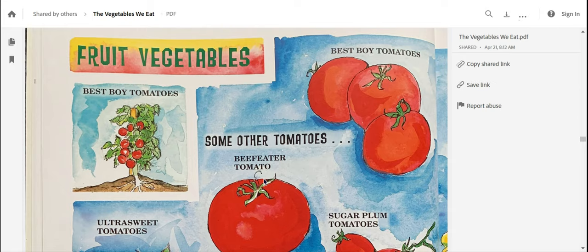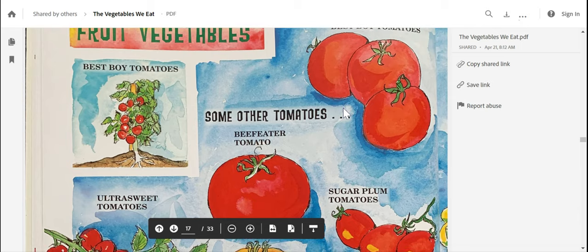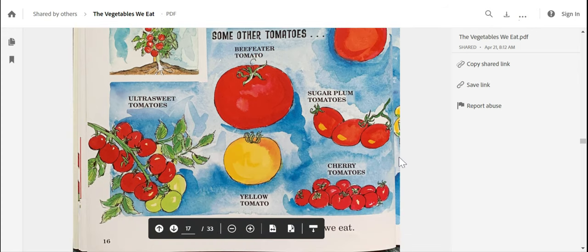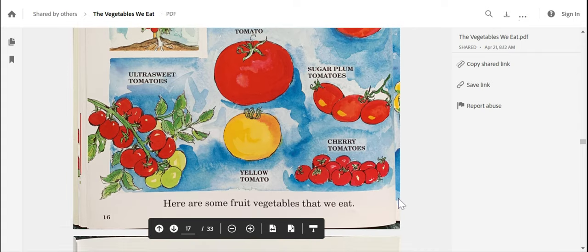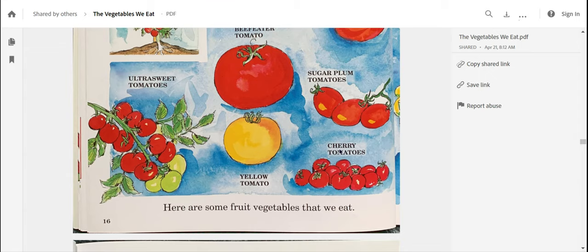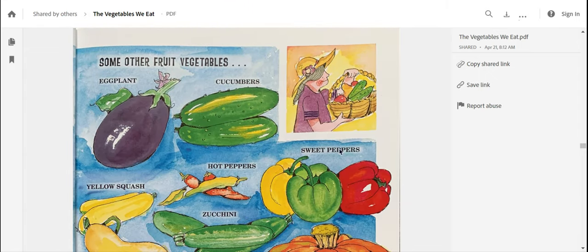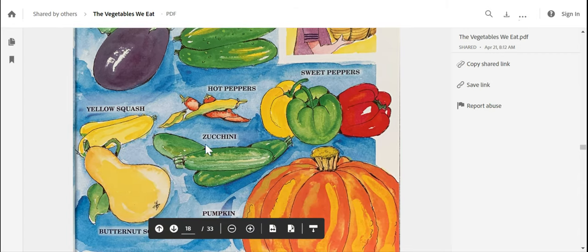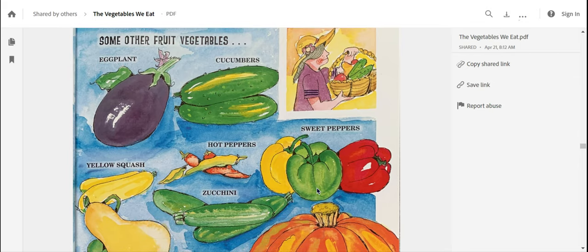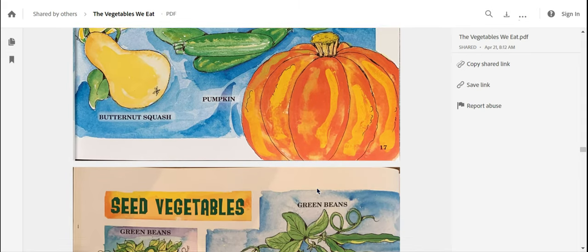Fruit vegetables — I'm confused. How can it be a fruit and a vegetable? I see lots of beautiful pictures of different types of tomatoes. We have best boy tomatoes, beef eater tomatoes, sugar plum tomatoes, ultra sweet tomatoes, yellow tomatoes, and cherry tomatoes. Some other fruit vegetables are eggplant, cucumbers, sweet peppers, hot peppers, zucchini, yellow squash, and pumpkin. I had no idea they were both fruit and vegetable — they're called a fruit vegetable, and that's the group they belong to.